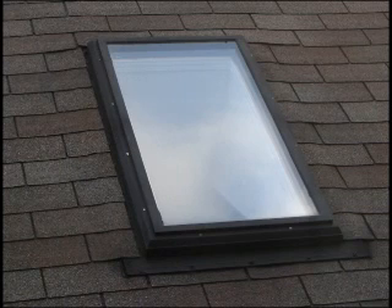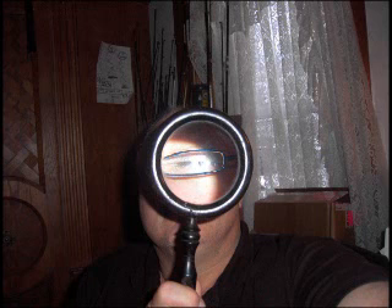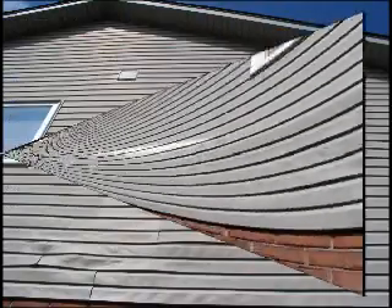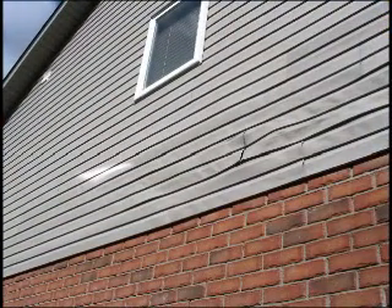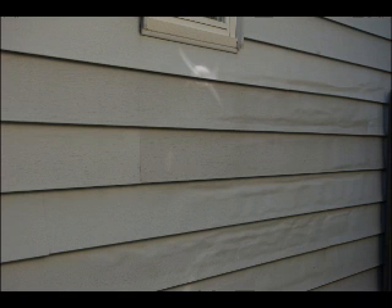As a rambunctious child, I remember using a magnifying glass to fry and burn grasshoppers, ants, and other insects. This is no different. The window is the magnifying glass and the siding is the insect. If you look at the photos, you can see how the reflection moves down the siding, intensifying as the reflections get smaller and smaller and hotter and hotter until they finally melt the new or even 30-year-old siding.